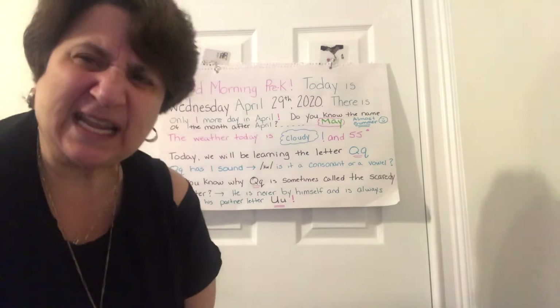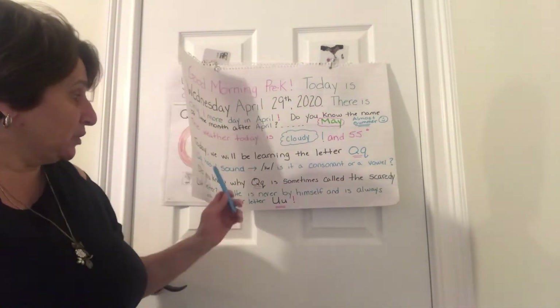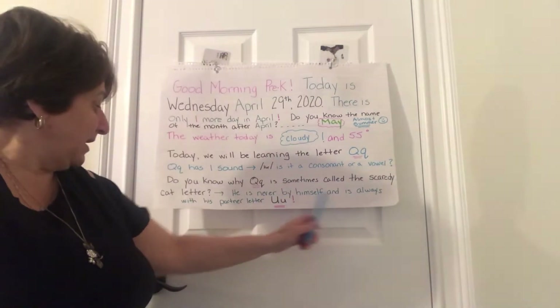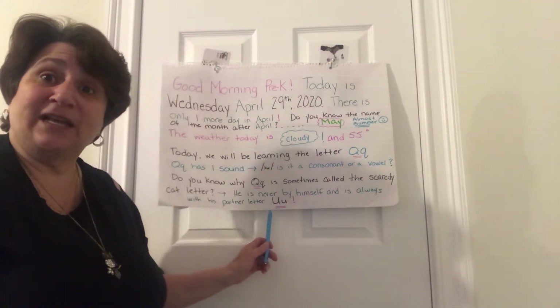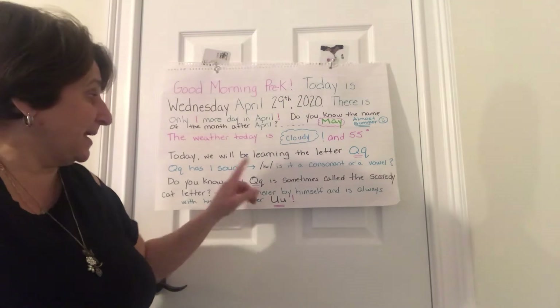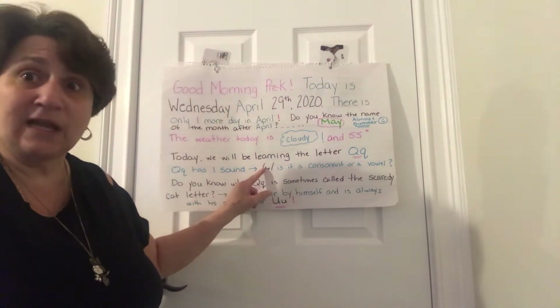That's right, it's a consonant. Do you know why Q is sometimes called the scaredy cat letter? What does it mean to be a scaredy cat? Well, he's afraid to be alone. So Q is never by himself and is always with his partner letter. His partner letter is U. Q and U go together to make the sound 'quah' in all the words that have Q in them.